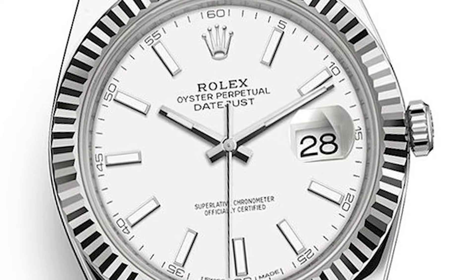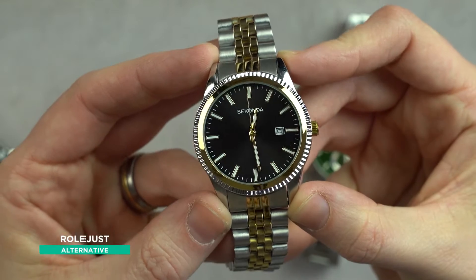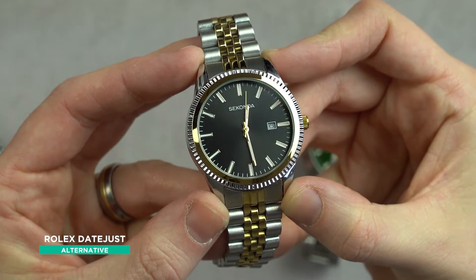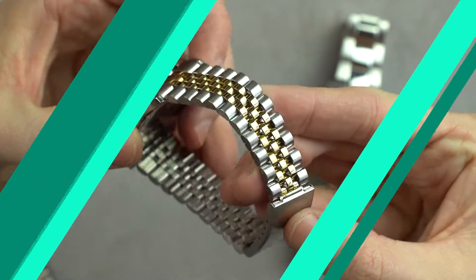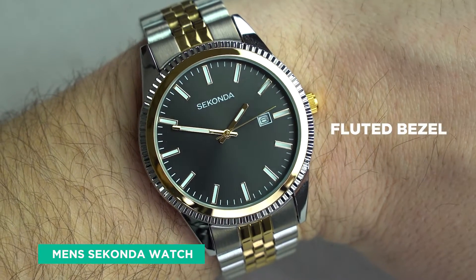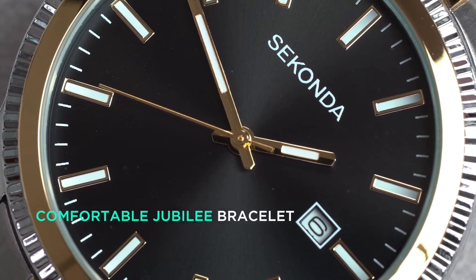Instead of the dive watch style, perhaps you prefer something with a bit more prestige. In which case, the £10,700 Rolex Datejust might be just for you — or rather, this £50 Seconda. It shares the distinctive fluted bezel, providing an array of reflections when the light hits it, as well as a supple and comfortable Jubilee bracelet.